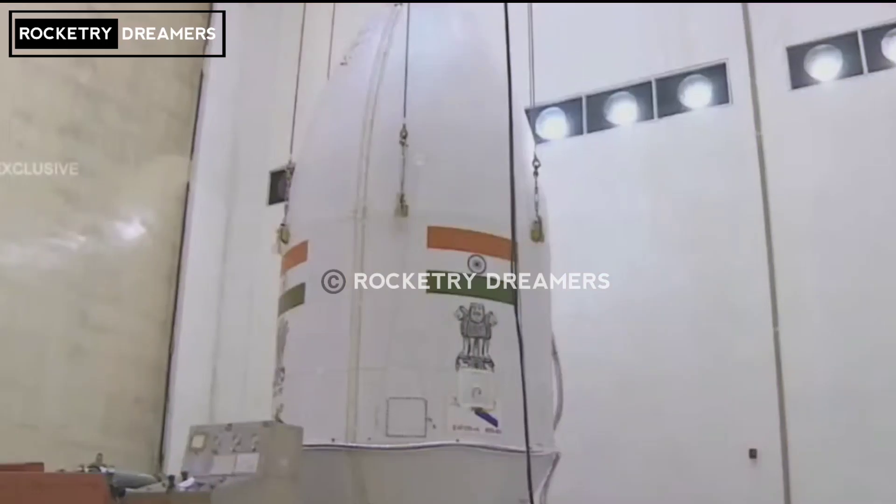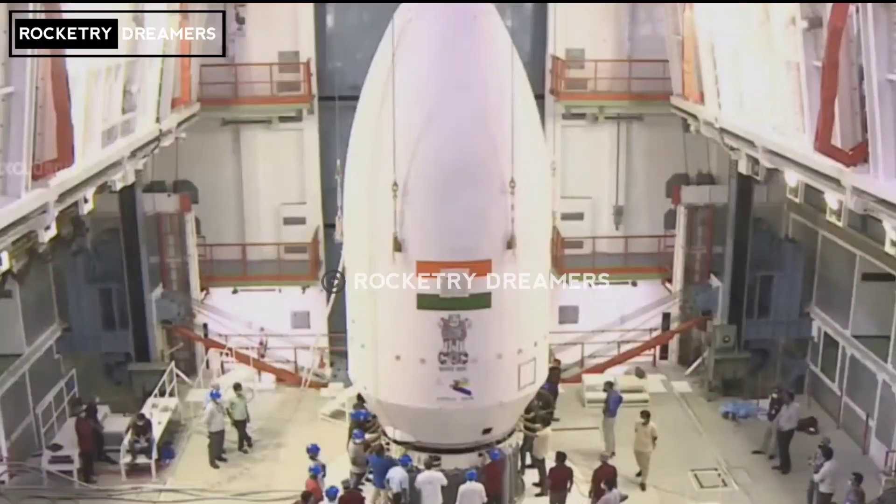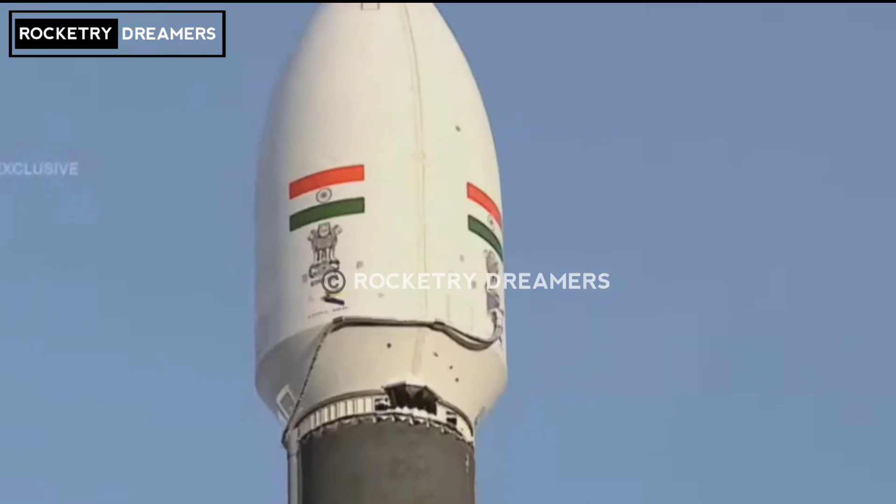The spacecraft is designed to be compatible with GSLV-F12 flight, with a lift-off mass of 2232 kilograms.